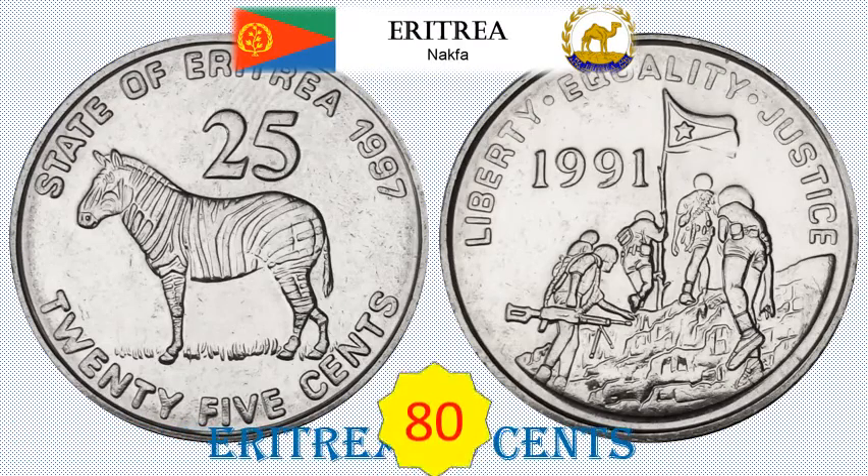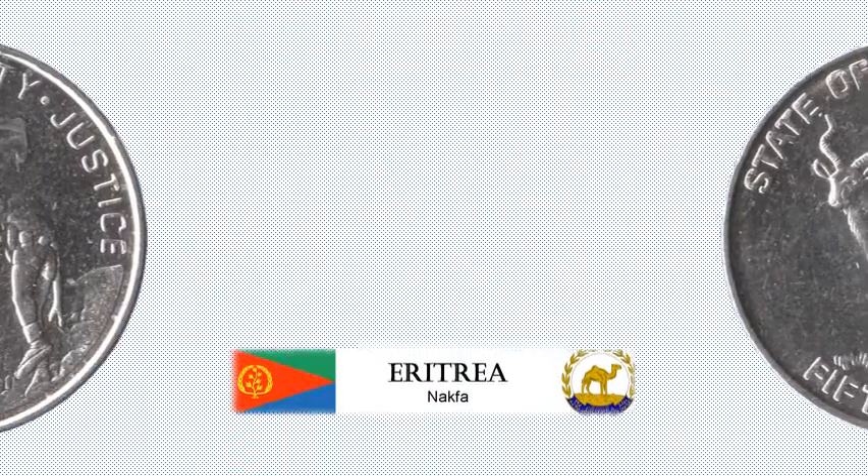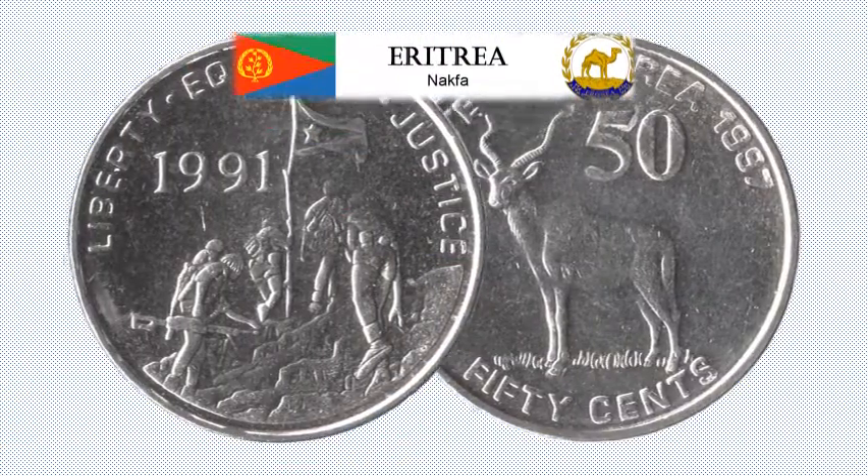Eritrea 25 Cents Standard Circulation Coin. 5.8 grams, Nickel clad steel, 23 mm diameter. Obverse: Grevy's Zebra. Reverse: Soldiers with flag. Approximate catalogue value: rupees 80.